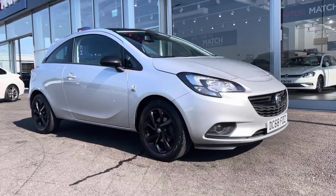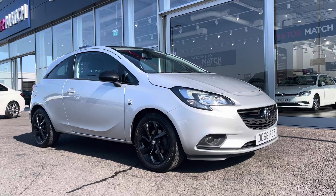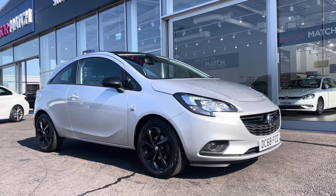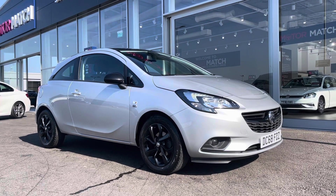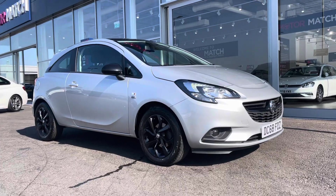Hi there, it's Becca here from Motormatch Chester and today I'm showing you around this 2019 68 Reg Vauxhall Corsa Griffin Ecotech. This is the 1.4 litre petrol manual model and it is a Motormatch approved used vehicle, so it does come with 30 days or a 1,000 mile warranty. If this car interests you at all, feel free to give us a call on 01244 311 404.